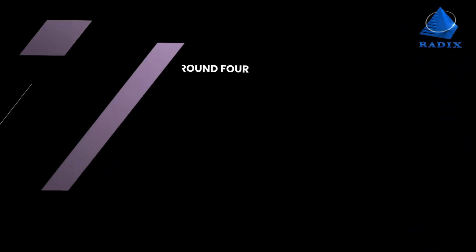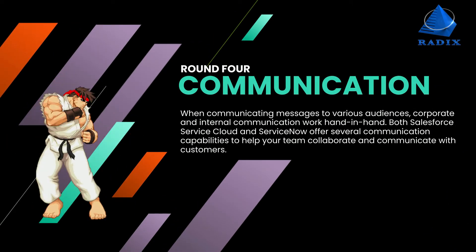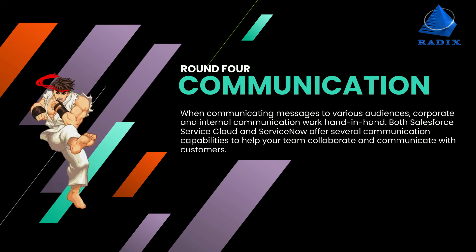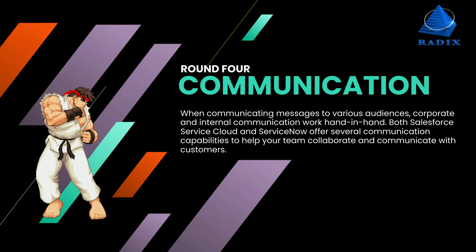Round 4: Communication System. When communicating messages to various audiences, corporate and internal communication work hand-in-hand. Both Salesforce and ServiceNow offer several communication capabilities to help your team collaborate and communicate with customers.